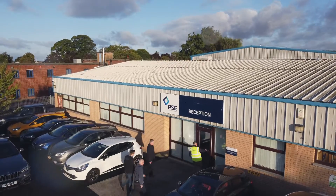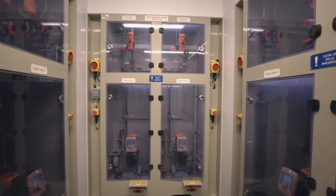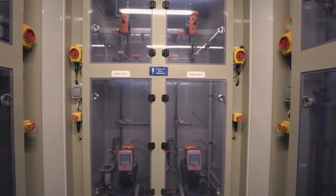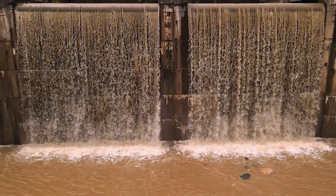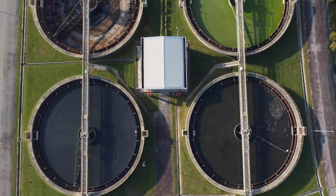RSE are a market leader in the provision of micro-services to the UK water industry. We specialise in off-site, modular construction and on-site installation of water and wastewater treatment plants, including chemical dosing, filtration and pumping stations. This project is for a new ceramic membrane water treatment plant for Hampton Lode Water Treatment Works for South Staffordshire Water.